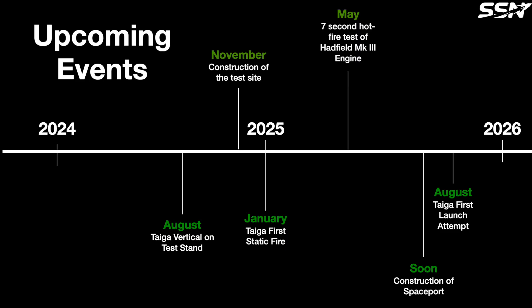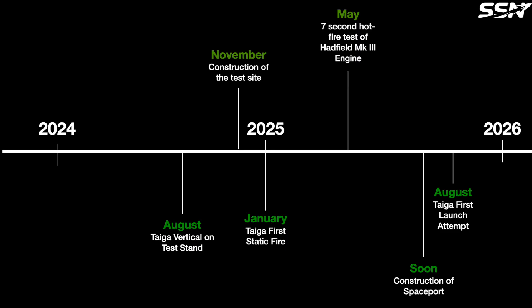Nord Space is targeting a test launch of their Tiger sub-orbital rocket in August 2025, though this date may shift due to various factors. Will Nord Space become the first Canadian space startup to design and launch an orbital-class rocket? Share your thoughts in the comments below.